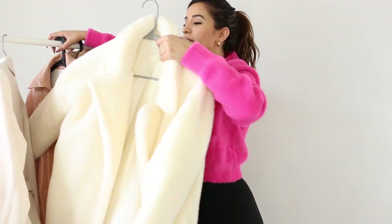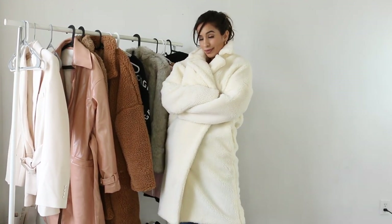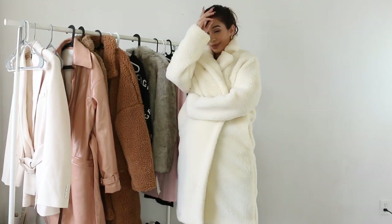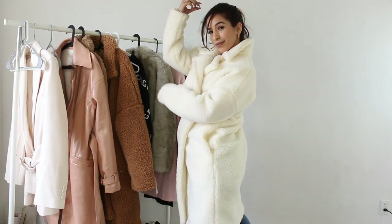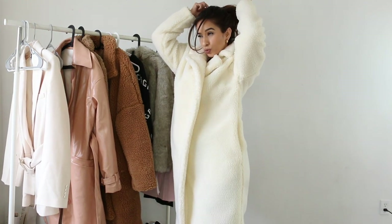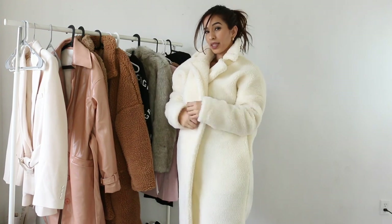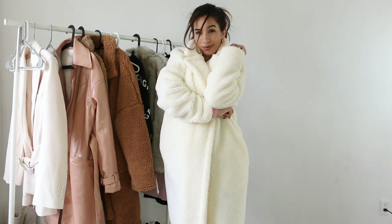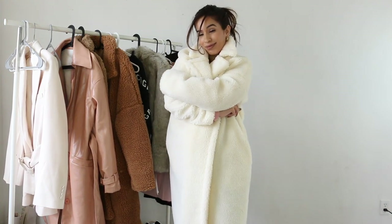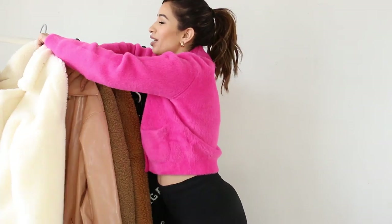Right now I'm going to show you one coat — well, one of many — that I got last year, but a lot of you were asking on Instagram where it's from. This teddy coat is actually from Missguided. I don't think they have it this year, but I'll definitely try to find a dupe for it. I just don't know as of filming this video if I can even find it, but I wanted to answer your questions.